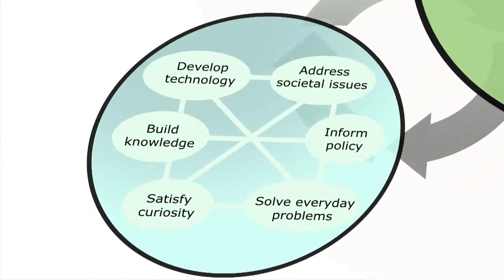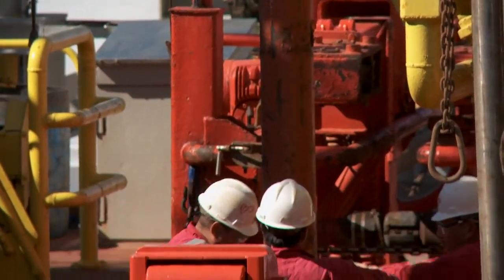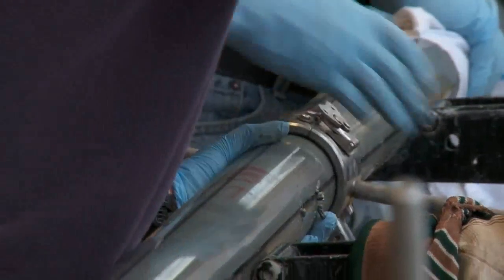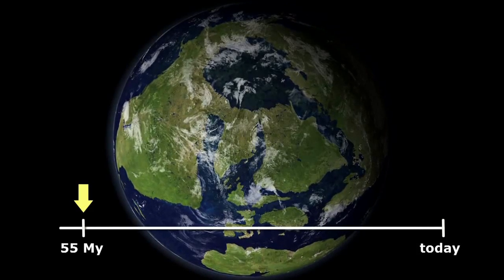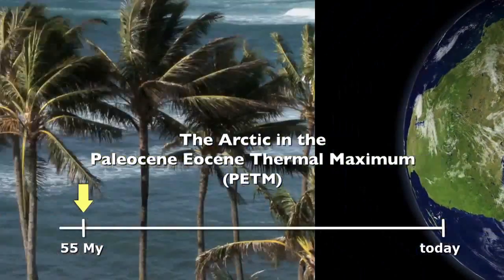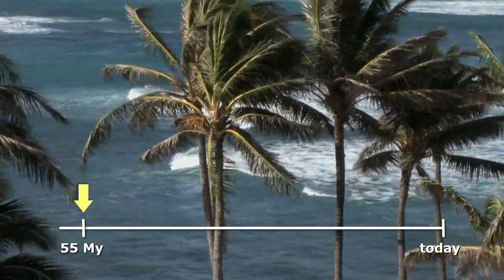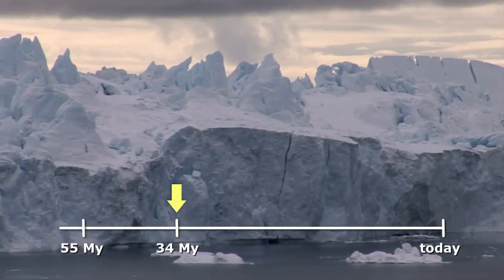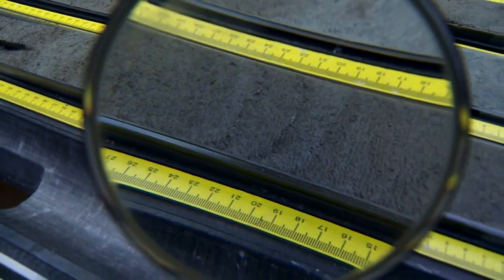Such research can help us understand changes we see today and better understand what may happen in the future. About 55 million years ago, during what is called the Paleocene-Eocene Thermal Maximum, or PETM for short, the Earth was a very warm place — temperatures were very high, no land ice, no sea ice. Then about 34 million years ago, the planet suddenly cooled into a glacial world much more like the one we see today. We figured this out by looking at the evidence hidden in the ocean floor sediments.